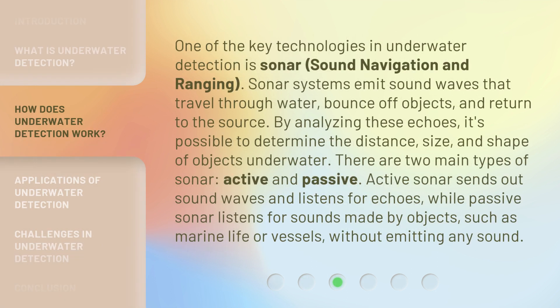One of the key technologies in underwater detection is sonar — sound navigation and ranging. Sonar systems emit sound waves that travel through water, bounce off objects, and return to the source. By analyzing these echoes, it's possible to determine the distance, size, and shape of objects underwater. There are two main types of sonar: active and passive. Active sonar sends out sound waves and listens for echoes, while passive sonar listens for sounds made by objects, such as marine life or vessels, without emitting any sound.